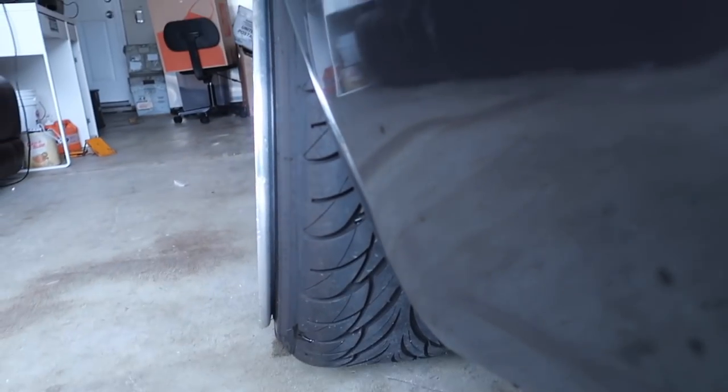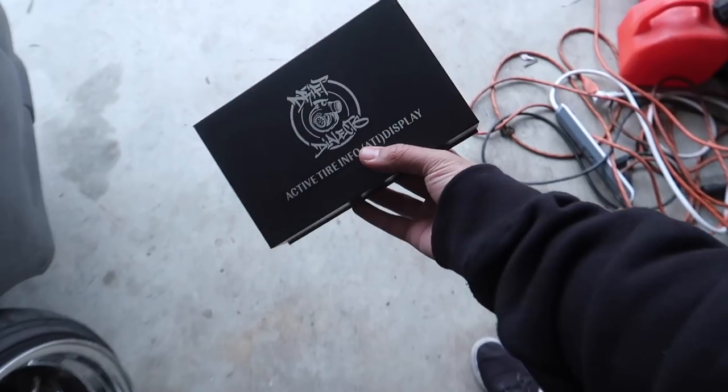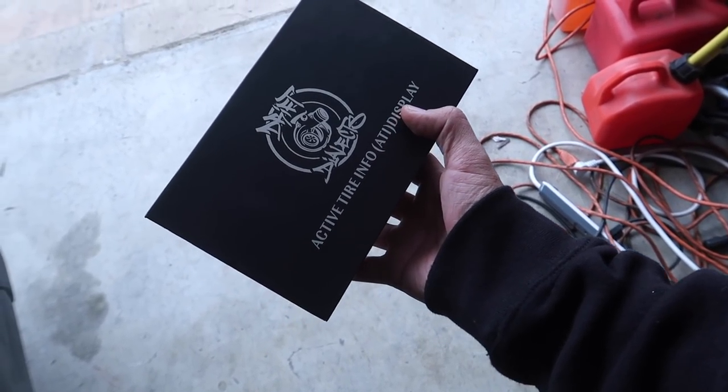There's also people that go even crazier stretch, and I don't think I'd ever go any crazier than this to be honest. But the dangerous thing about running stretch tires is if you're running on low PSI, you're in danger of de-beading. De-beading is when the tire pops off the rim, and this can happen while you're driving. So in order to prevent that, I have the perfect solution. Inside this box is an active tire info display.